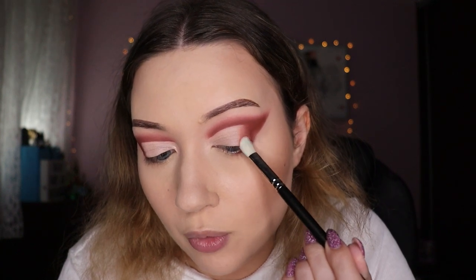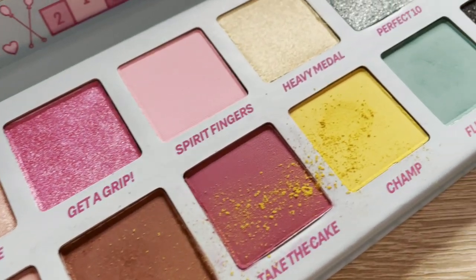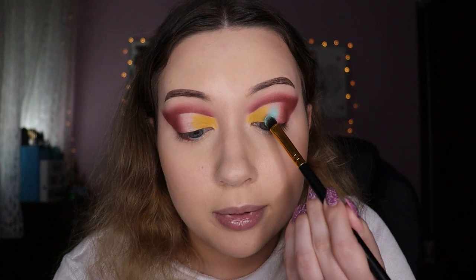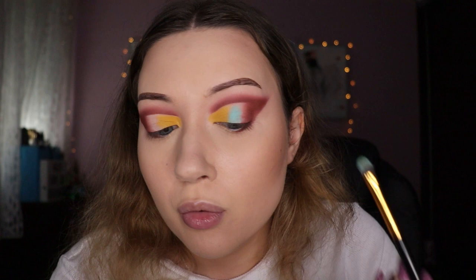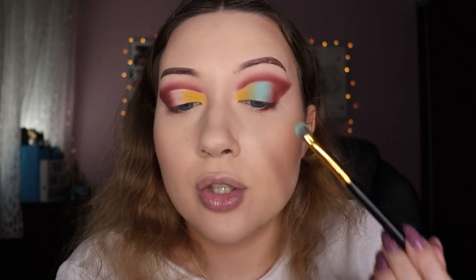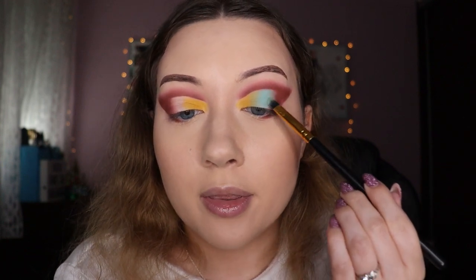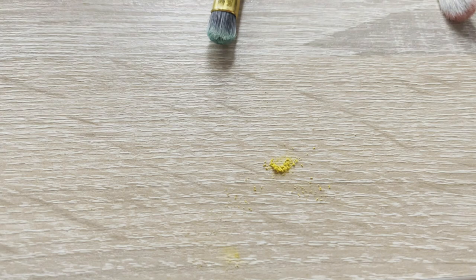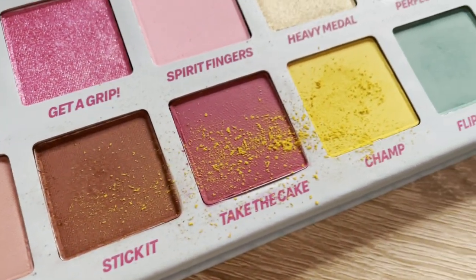Next to the edge of the darkest brown, I'm applying the shade Bartender so it molds together. Now I'm taking the shade Champ on a flat brush and applying that in the inner corner — that's pretty pigmented and very pretty, although this shade has quite a bit of fallout in the pan and a little bit on my face as well. I'm grabbing the shade In Pose and placing that right next to the yellow — it's almost like a neon shade. The colorful shades do have a little more fallout than the browns and neutrals did.